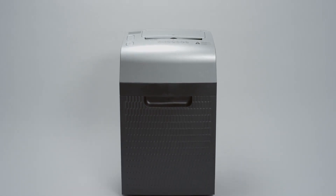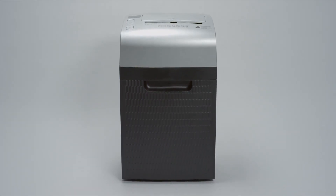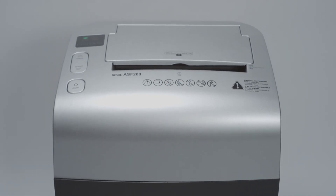The innovative Royal ASF200 Auto-Feed Micro-Cut Shredder delivers powerful shredding in a sleek, compact design.